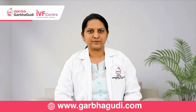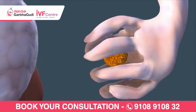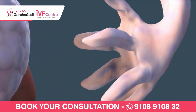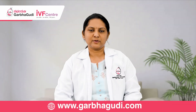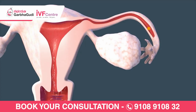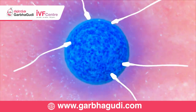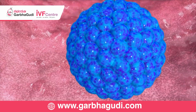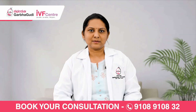Normally, when the egg is released every month — when the egg is ovulated — the egg enters the tubes. When the husband and wife have intercourse, the sperms deposited in the vagina reach the uterus and then the tubes. Only in the tube do the egg and sperm meet, get fertilized, form the embryo, divide for five days, and then come back to sit in the uterus for implantation.